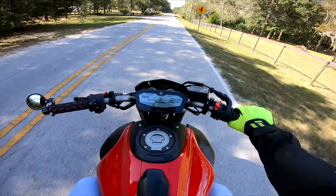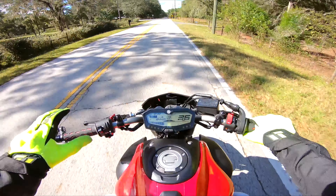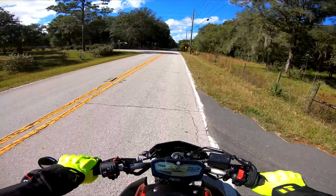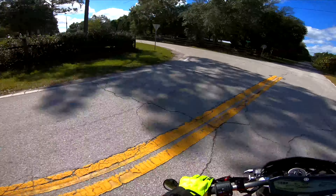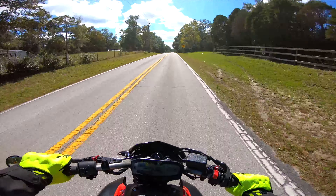Alright guys, so we topped her out. She hit — I believe I saw 124. I definitely saw 123, and I think 124 flickered on the dash for a second there. I'm happy with 124 for a parallel twin 700cc bike — that's pretty dang good.